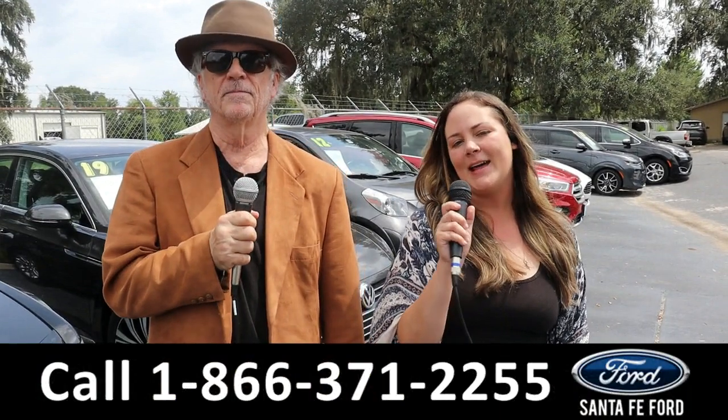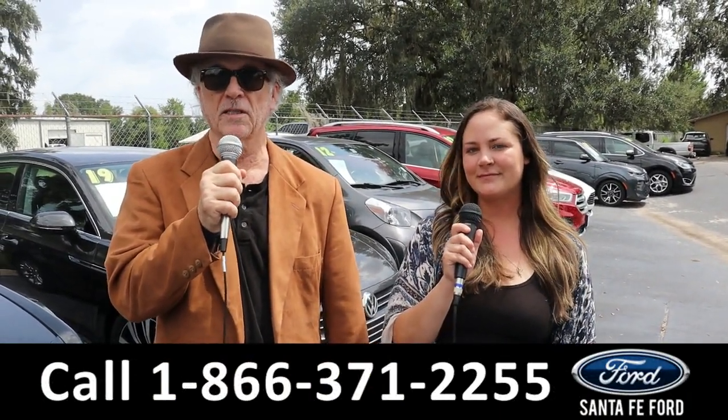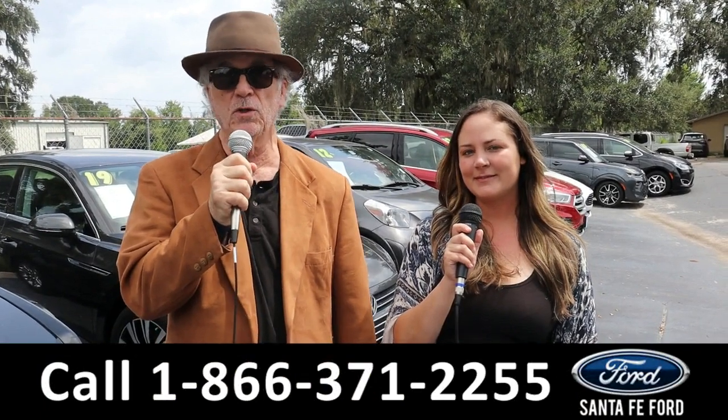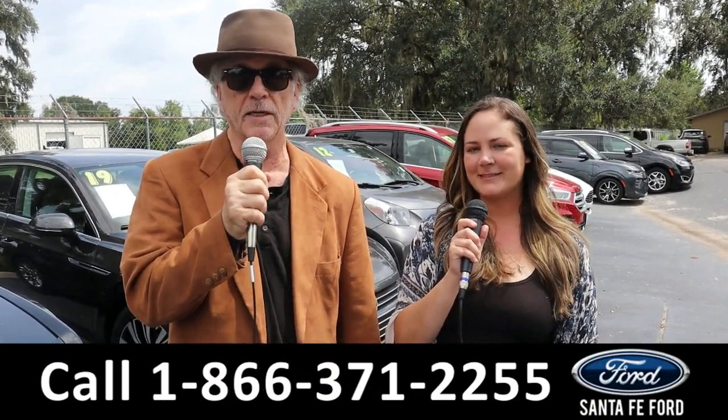Hey, this is Randy and I'm Kat at Santa Fe Ford, the Used Car Supercenter. We've got a ton of trucks, cars, and SUVs for sale — new and used. Stay tuned. Kat has details on one of them right now.